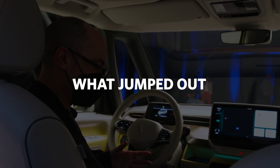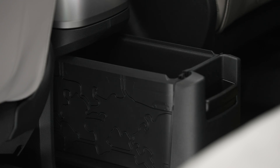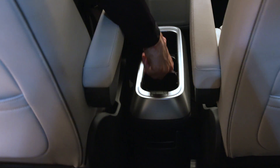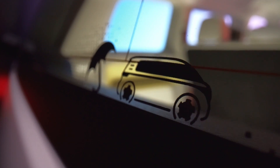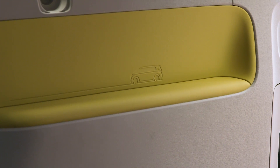What jumped out at me most was quite a thoughtful design in the interior with lots of storage. It's quite modular — you can take out the center cubby between the seats if you want to. There are lots of storage bins. They've been really thoughtful with details like the dividers for the cup holder, which also double as a bottle opener, and one doubles as an ice scraper. There's also a little sense of whimsy, with at least four or five little graphic outlines of the Buzz stamped into panels.